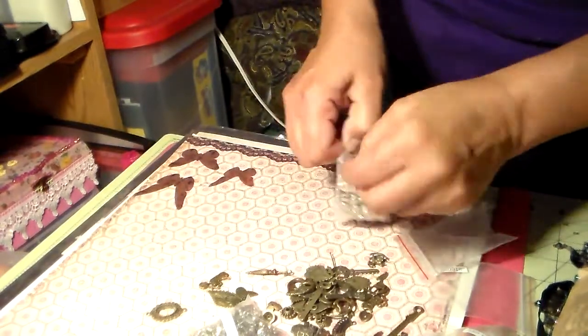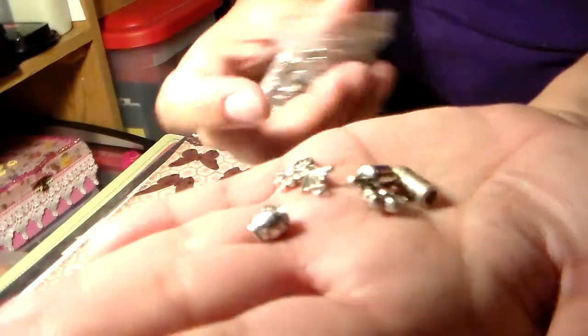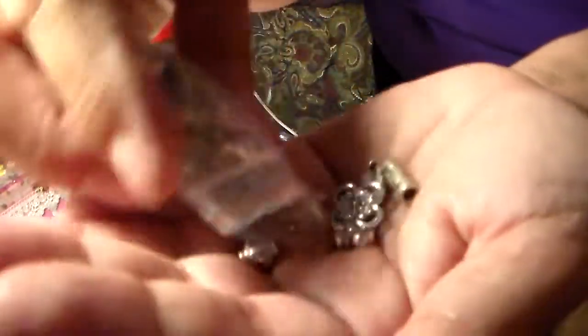Those ones were in like a copper color. And then I got these — they're just findings to do with the stick pins, to make charms with them or do stick pins.